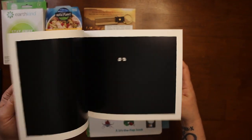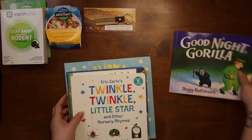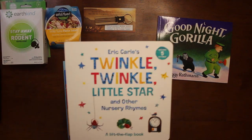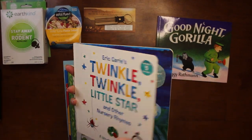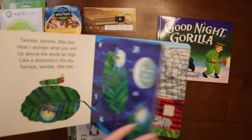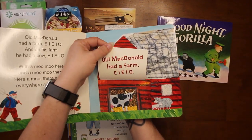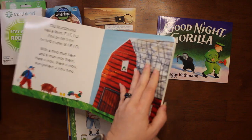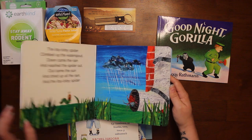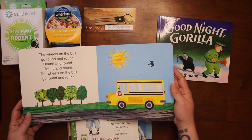Then we have Eric Carle's Twinkle Twinkle Little Star and Other Nursery Rhymes, which includes five rhymes. They're pop-up — the little things are so you can pop them up and show what's behind them.